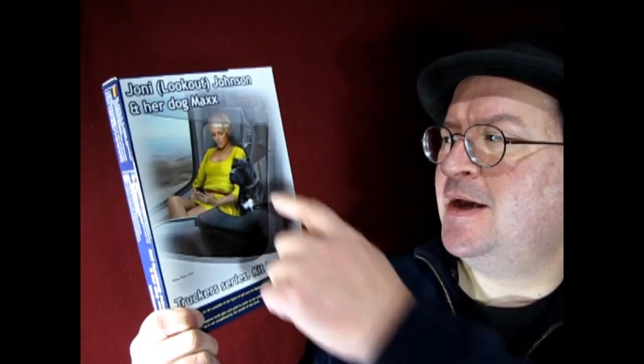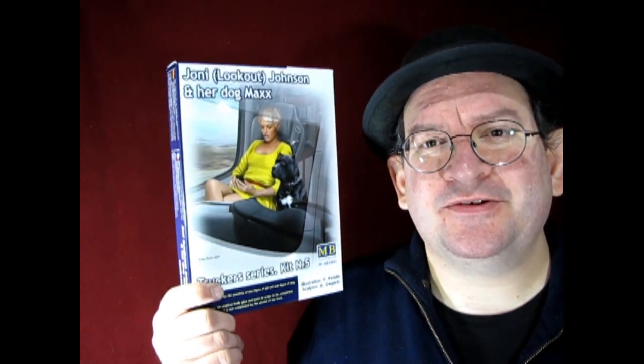Next up I have some figures and accessories as well as decals. Our first figure is Joanie Lookout Johnson and her dog Max. This is one of the great Master Box kits of figures, and these are designed for the trucker series so she is able to sit into one of the trucks.